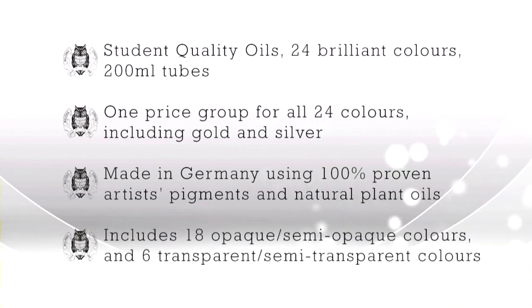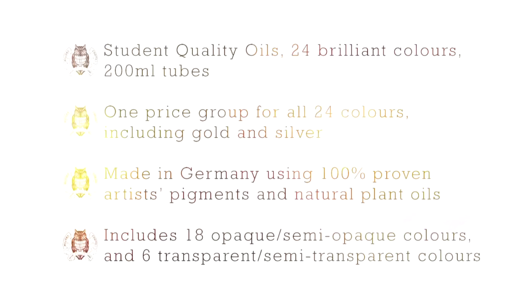They come in a range of 18 opaque and semi-opaque colors and six transparent and semi-transparent colors. The College Oils are ideal for any students or beginners, as well as people who use large quantities of oil paint.